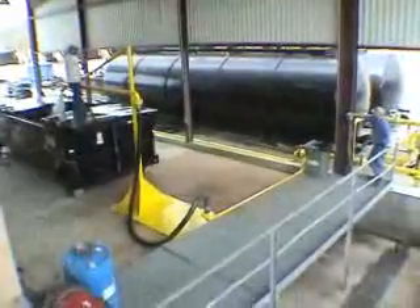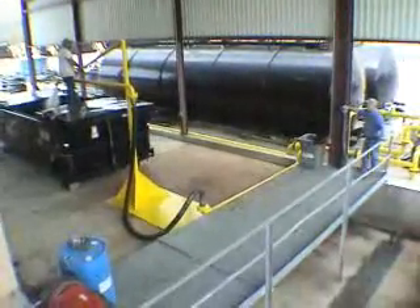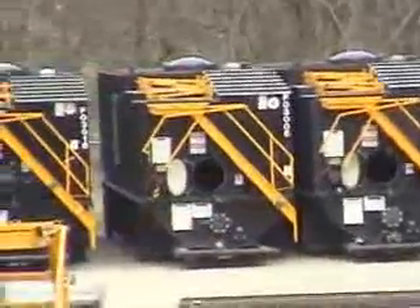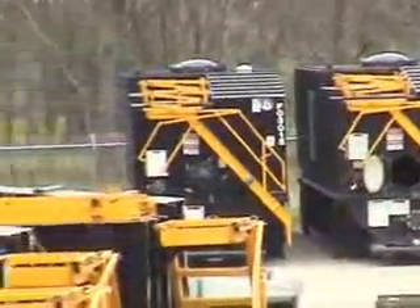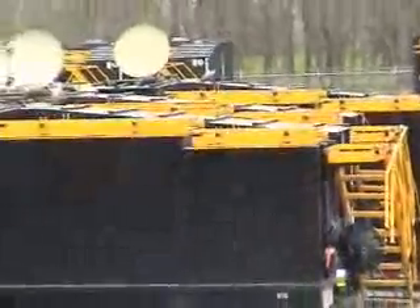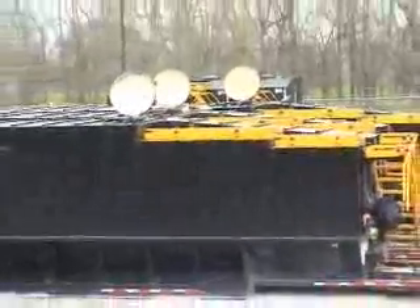Understanding the environmental impact of leaking hazardous material is why all tanks are tested at Tidal Tank. Tidal Tank's rental customers and the facility owners they service can rest assured that what goes into a Tidal Tank stays in a Tidal Tank.